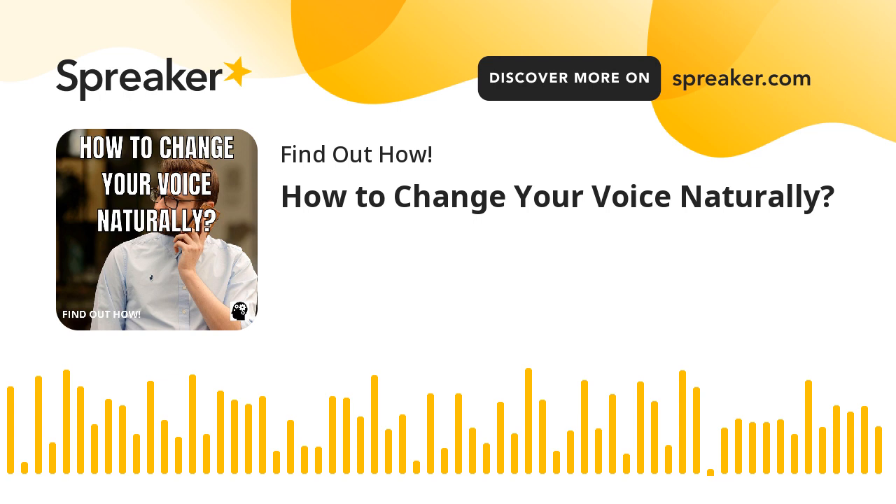Tips and Warnings: Relax when speaking. Anxiety will tighten the vocal cords. Do not scream or shout to lower your pitch — this method does not work and may harm you vocally.